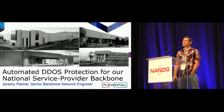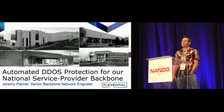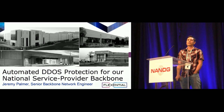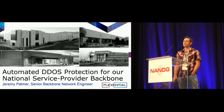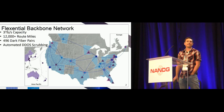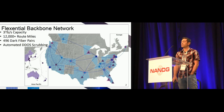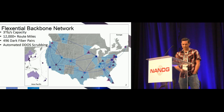A little bit about Flexential, since some of you may not have heard of us. Flexential was created in 2017 with the merger of two first-class data center providers, Peak 10 and Viawest. Altogether, we have 41 data centers and seven POPs in multiple markets, a 100-gigabit-based backbone, and over 3 million square feet of data center footprint. The Flexential backbone is 3 terabits per second capacity, over 12,000 route miles, lots of dark fiber, and automated DDoS scrubbing — included at no additional charge with our managed bandwidth product.